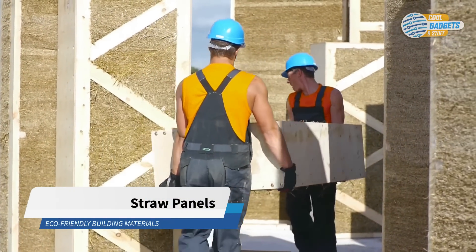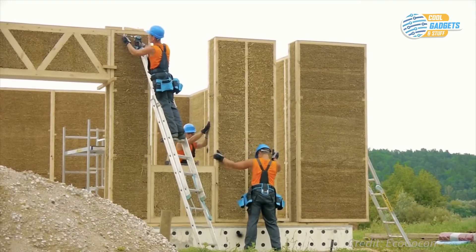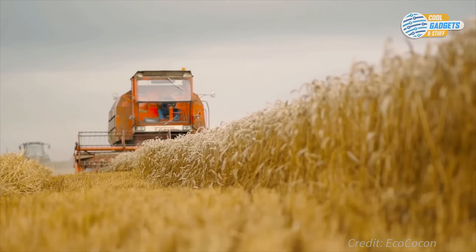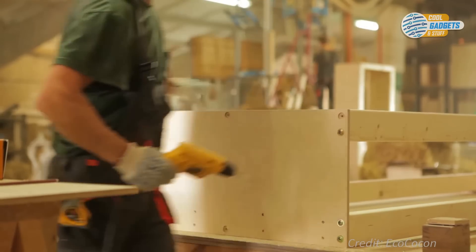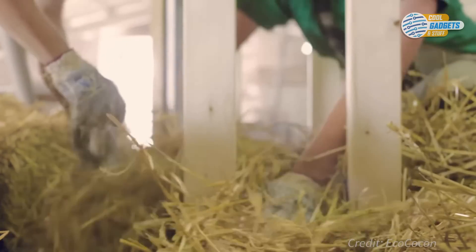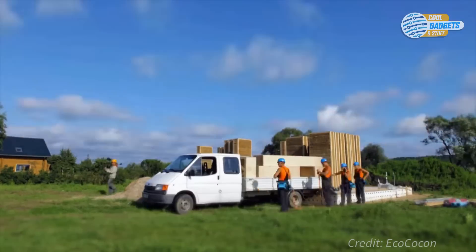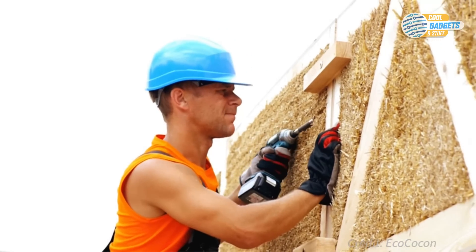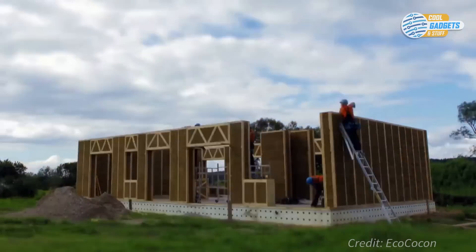Ecococon, a company from Europe, have developed a unique straw building technology. Their compressed straw panel elements provide an economic, healthy, and ecological solution for the construction industry. Straw is a natural and easy-to-obtain material. Using their technology, straws become a long-lasting and very energy-efficient building material. Straw is flexible, yet can take high loads, so the panels are perfect in earthquake-prone areas. Assembling their straw panels on-site is quick and precise. Only simple tools and standard screws are needed. A team of three people can assemble around 100 square meters or 1,000 square feet of wall per day.